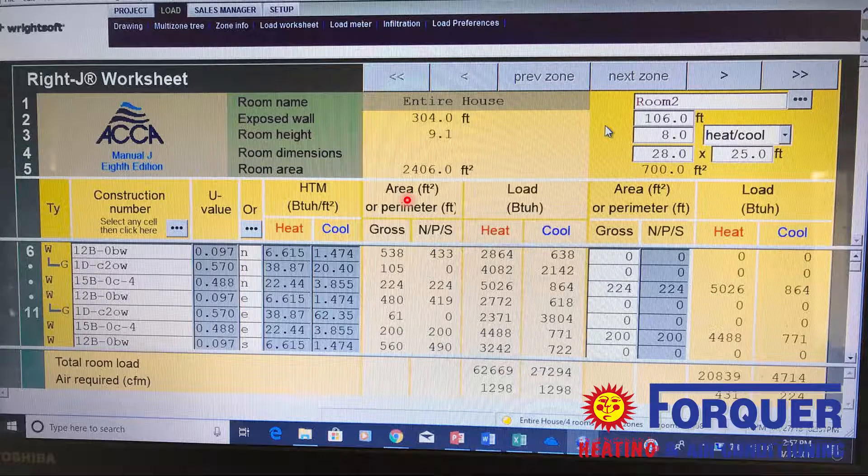The total room load shown at the bottom of the screen for heat and cool for the entire house tells me that for this instance we would need about a 70,000 BTU furnace and a two-and-a-half ton air conditioner. Those numbers come from the 62,669 and the 27,294 shown at the bottom.